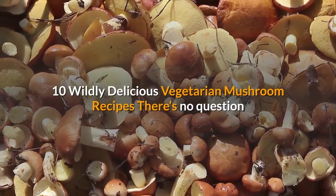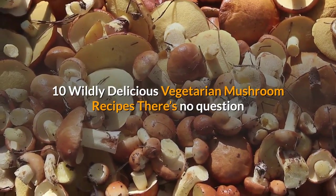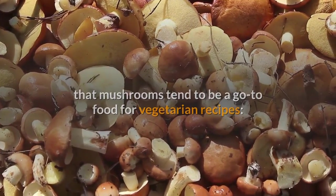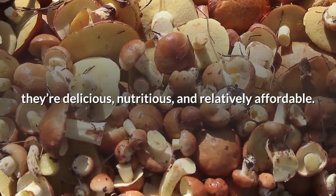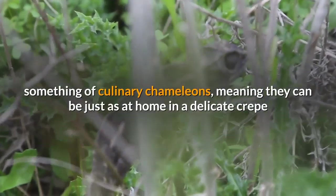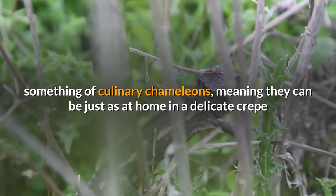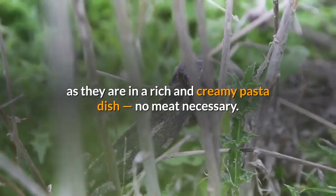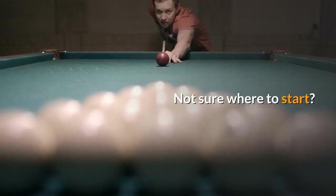10 wildly delicious vegetarian mushroom recipes. There's no question that mushrooms tend to be a go-to food for vegetarian recipes — they're delicious, nutritious, and relatively affordable. But they're also something of culinary chameleons, meaning they can be just as at home in a delicate crepe as they are in a rich and creamy pasta dish, no meat necessary.